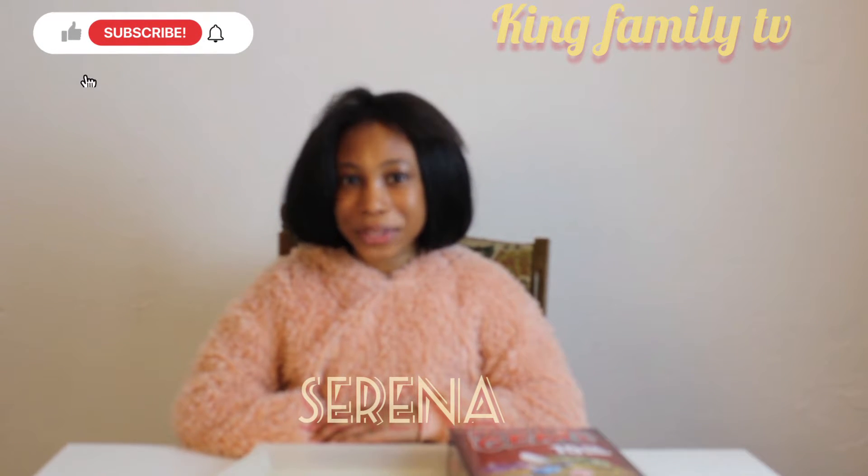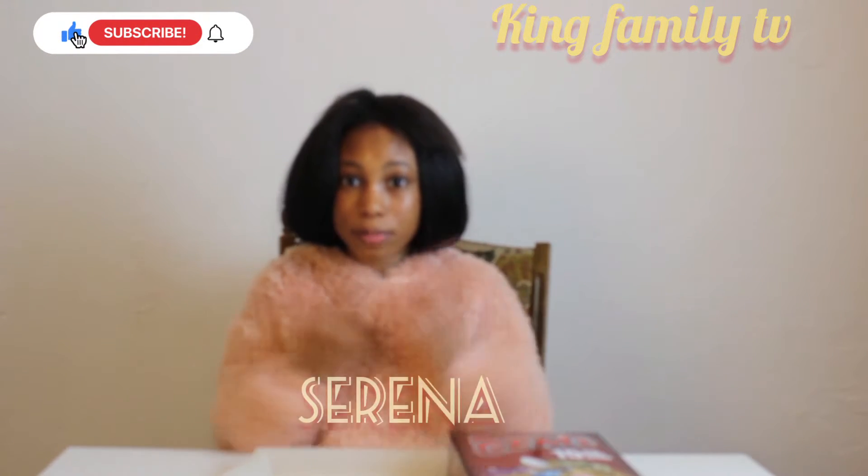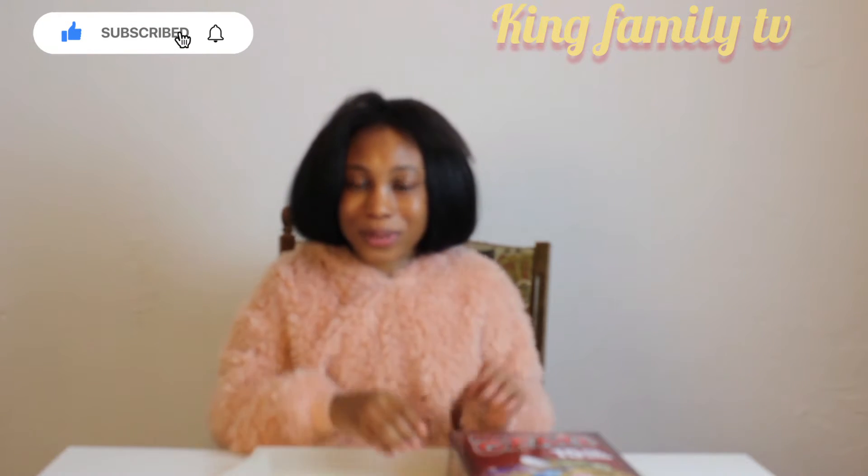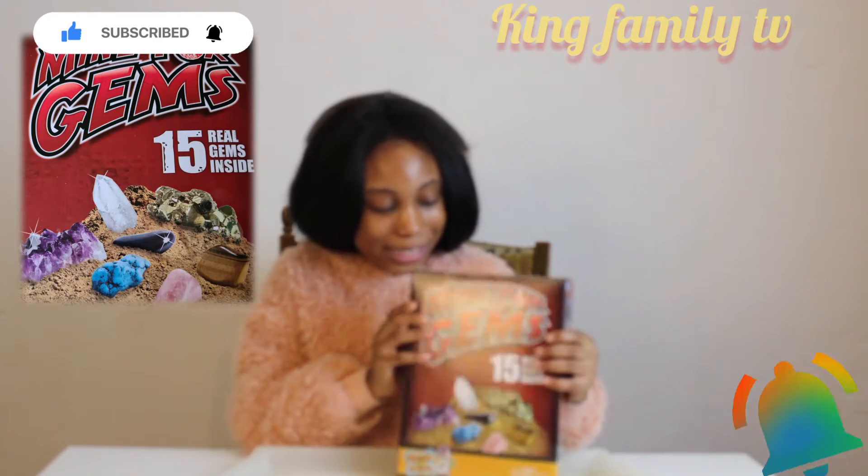Hello guys, welcome back to KingFamilyTV! Make sure you don't forget to smash that subscribe button, and if you've done it, you are a part of this family. Today we are going to be discovering some gems.